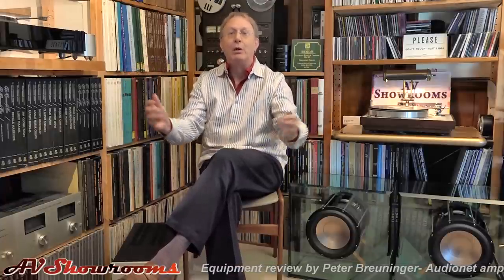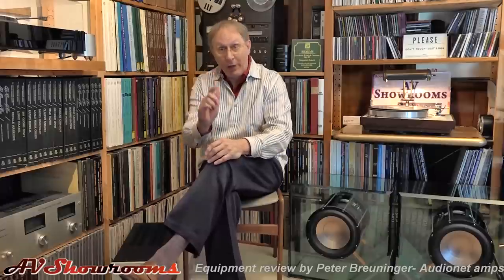They give you that spatial capture. If a recording has it, you'll hear out-of-phase information coming around your head. I had a great listening session early in the afternoon. I called Thomas Gessler, the CEO of Audio Net, and I said, Thomas, am I getting something other people don't get?